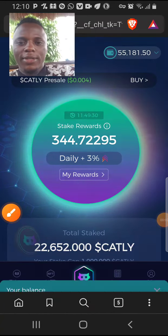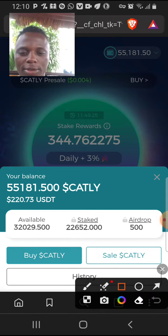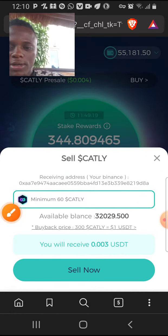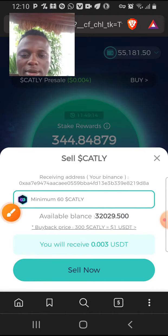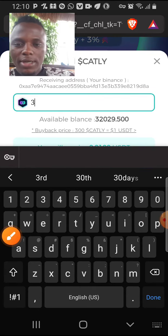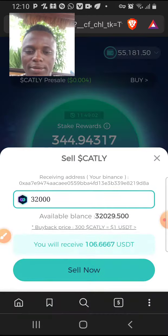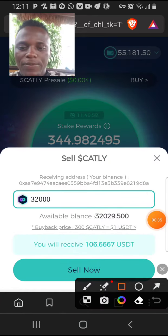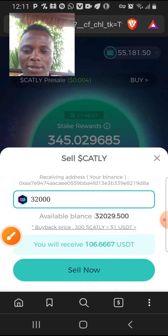As I sit down, let me do a hundred dollar sell for my Catli. Normally you just click on sell and you can input whatever thing you want to sell. This is my available balance, so I want to do a hundred dollar from it. Enter the amount — that gives me a hundred and six point six dollars. So let's go ahead and click on sell.